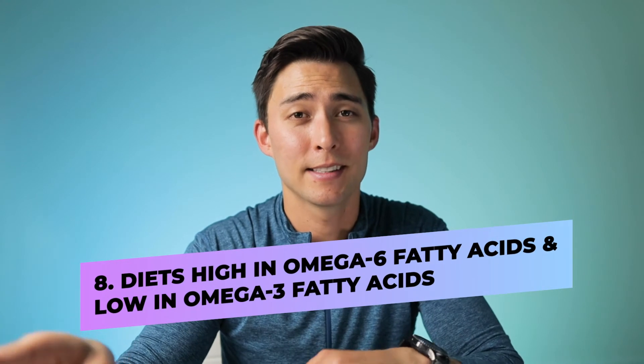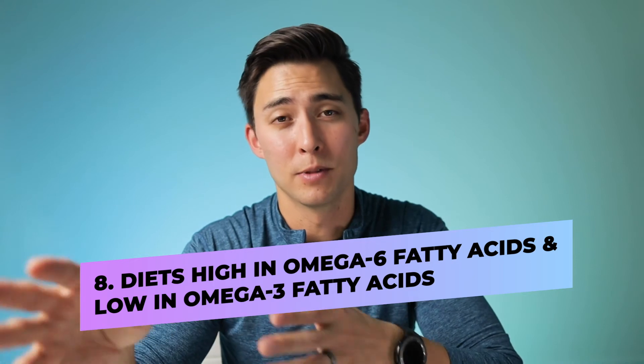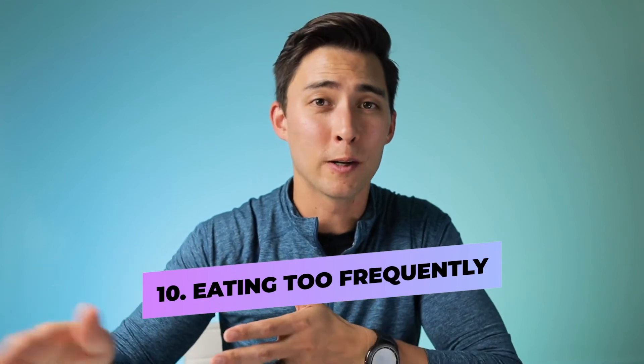Data suggests that people with lower vitamin D levels are typically more obese and overweight. Diets high in omega-6 fatty acids and low in omega-3 fatty acids can also make you more insulin resistant. Data suggests that consuming omega-6 fatty acids decreases insulin sensitivity while consuming omega-3 fatty acids increases it. And lastly, eating too frequently throughout the day leads to higher elevations in insulin, which can lead to further insulin resistance.